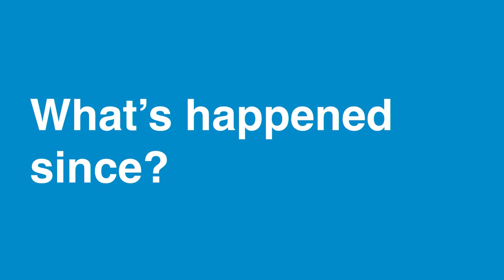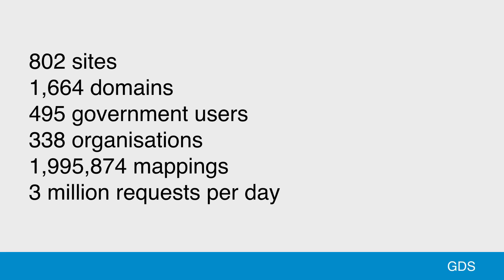The largest phase of transition finished over a year ago now. The transition tool and Bouncer handle about 800 sites across 1,500 domains. We've got about 500 users across well over 300 organizations across government maintaining about 2 million mappings, and Bouncer handles about 3 million requests a day across all those transition sites. There are still lots of domains being found — it turns out government doesn't really know what domains and sites it owns. They keep finding them down the back of the sofa and want to turn them off using our tools. Since the main phase of transition finished at the end of 2014, we've configured about 100 new sites at the request of departments.